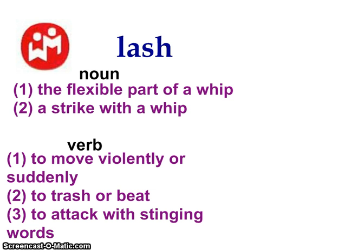Lash is the next one, and this is a word you've probably heard before. It's a great word when we talk about picking the perfect word in our writing. If you use it as a noun — so if you use it as a person, place, or thing — it means a strike or a hit with a whip. It also means the flexible part of a whip. It's more commonly used as a verb: it means to move violently or suddenly, to thrash or beat, and it means to attack with stinging words.